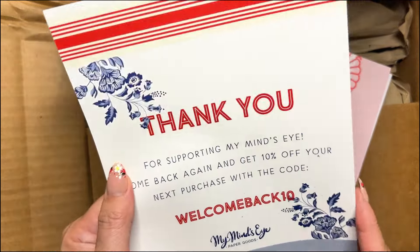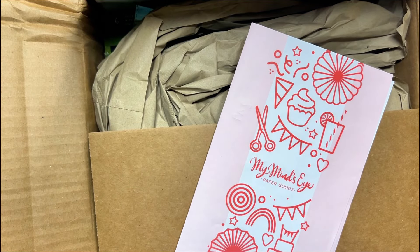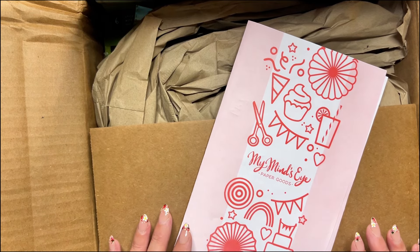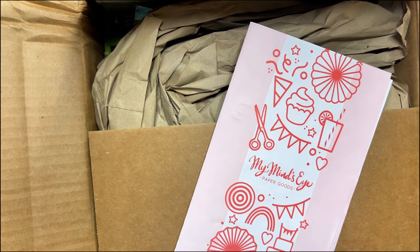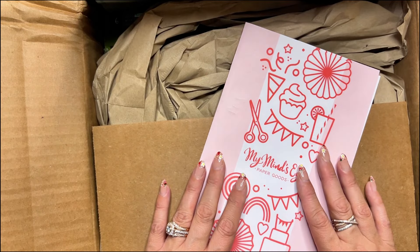Some of my subscribers were awesome and told me in the comments that they actually do still have some crafty stuff and you can get it on their website. It was Amber, who's here on YouTube as Maddie — that's her dog's name I've learned — she was a winner in my 1,000 subs giveaway. She had informed me that she had just picked up a big haul of My Mind's Eye, and I was like, what, where, how?